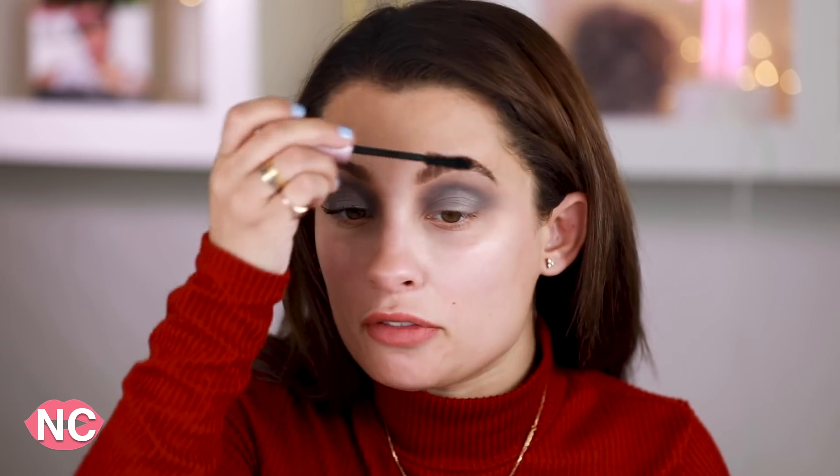Moving on to mascara — a lot of you guys said you didn't like the Too Faced Better Than Sex mascara, and I was shocked because I don't find it to be that bad. I just find the applicator to be very large. Nobody mentioned lashes they didn't like, so I'm going to skip false lashes and only do mascara. The applicator is not my favorite at all. You know what, it's kind of getting clumpy in the corners — I love that some of you gave me a reason why you didn't like the product. A lot of people said it clumps, and I just noticed in the very corner it did get slightly clumpy, so I kind of get what you're saying.